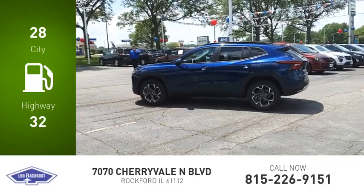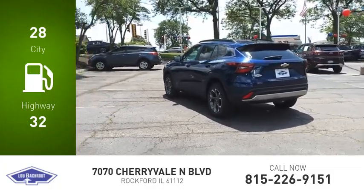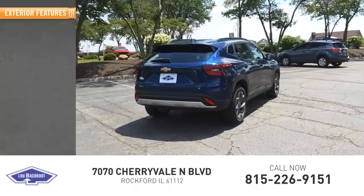Great fuel efficiency saves you money by requiring fewer trips to the gas station. This vehicle has less than 3,000 miles. Here are some of this vehicle's great options.